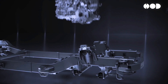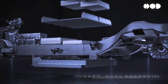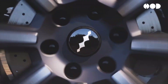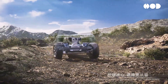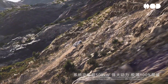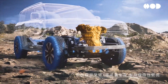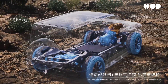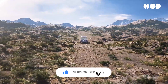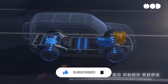At the core of BYD's DMI system is a dual-power source strategy that integrates electric motors with a traditional gasoline engine. This approach allows the vehicle to operate in multiple modes depending on driving conditions, driver preferences, and power demands. The DMI system's electric motor is powered by a high-capacity lithium-ion battery pack, enabling the vehicle to run in pure electric mode for zero-emission driving in urban areas. The battery typically offers an electric-only range of about 50 to 100 kilometers (31 to 62 miles), ideal for daily commuting.